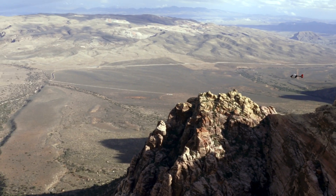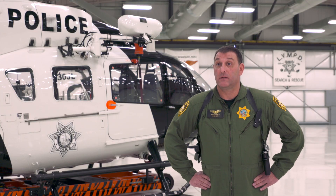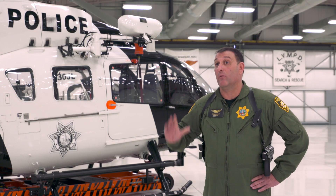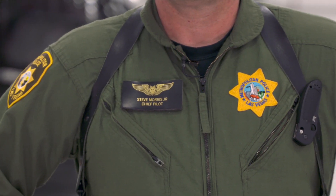The advantages are the safety features, power, high, hot, and heavy performance, cabin volume, and main rotor diameter. We've had it since August of 2017, and it's just now ready for live rescues.